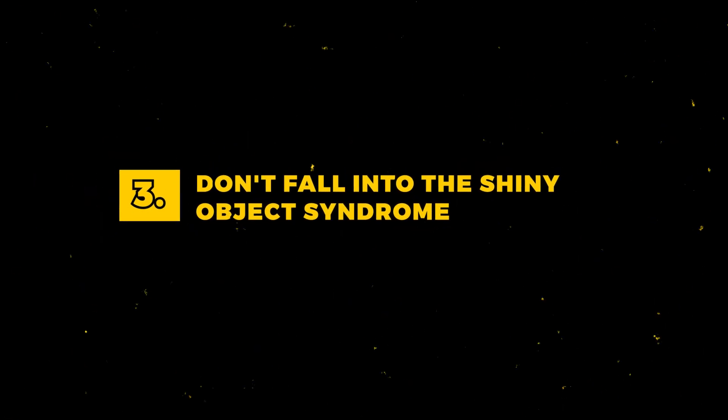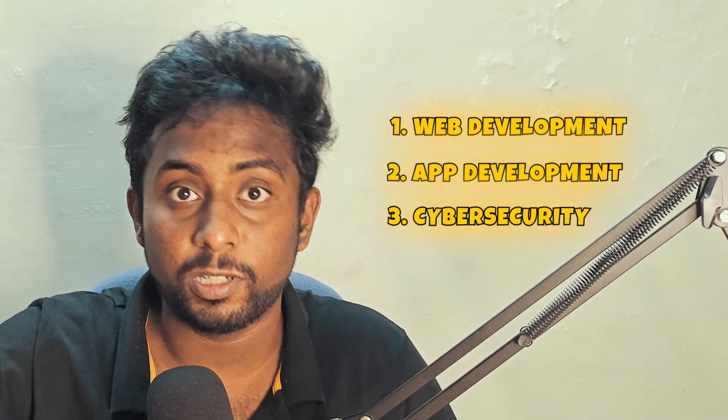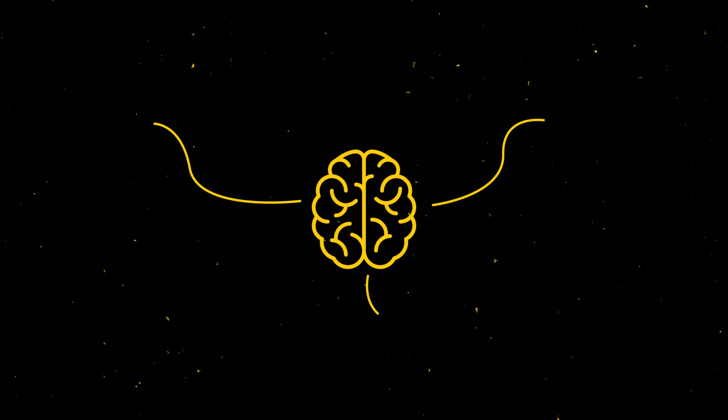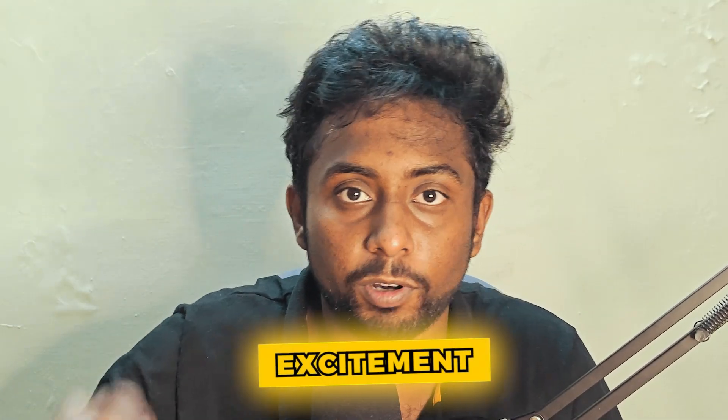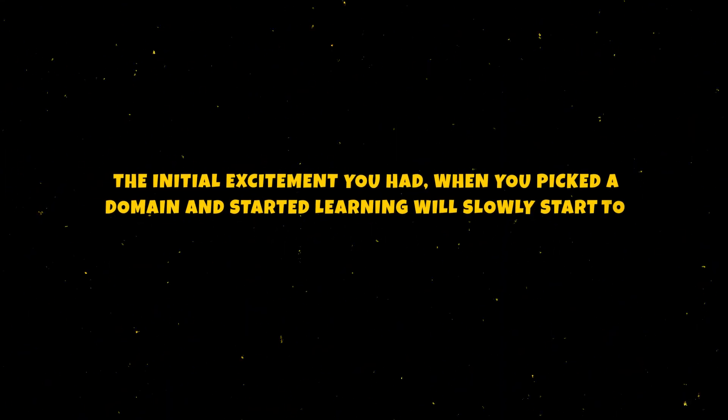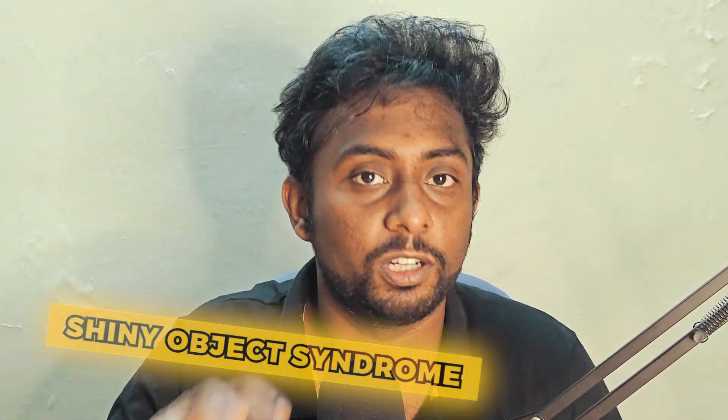Number 3: Don't fall into the shiny object syndrome. Programming is divided into various domains — there is web development, app development, cybersecurity, machine learning, blockchain, and so much more. So when you pick one and start learning, there are obviously going to be some challenges. But just when you start encountering such challenges, your brain gets distracted and looks for other things that are as exciting as the one you're currently pursuing. The same thing applies with kids — if they want a toy and they get one, they would still want another toy that's way cooler. They would never get satisfied with what they have because their mind is always looking for that excitement. The initial excitement you had when you picked a domain will slowly fade away as the challenges arise, and your brain will start to look for other great domains to get that initial excitement one more time. This is a vicious cycle — this is what we call shiny object syndrome.